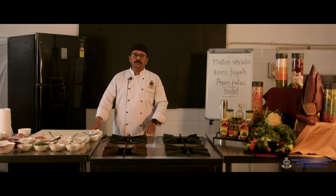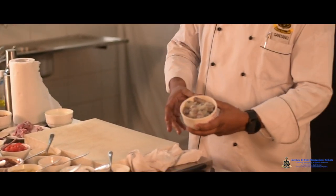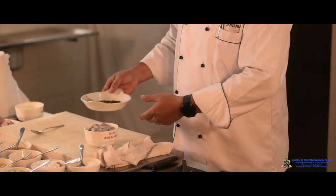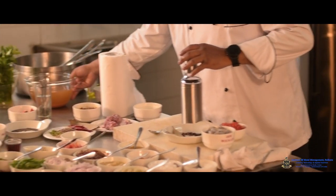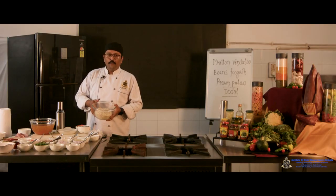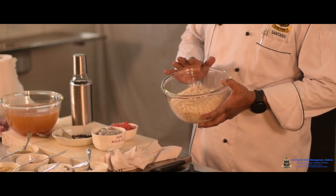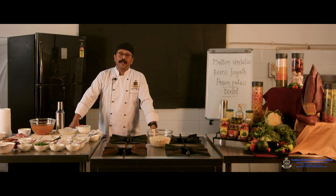Next, students preparing the Prawns Pulao — once again a famous delicacy of Goa. For this we require prawns, whole spices like bay leaves, cloves, black peppercorn, chopped tomatoes, oil, freshly prepared prawns stock, and basmati rice. For the basmati rice, pre-preparation is needed: wash it properly and soak for at least 35 to 40 minutes before use. We can use a common brass dekchi with a lid or a lagan.